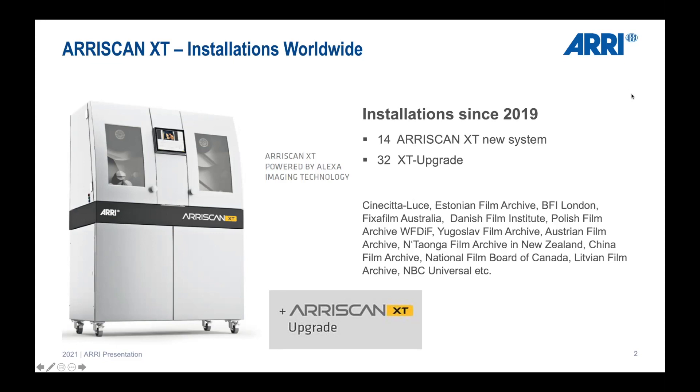This year we already had eight upgrade installations done here in our facility and also on site in Germany. We have customers all around the world — as you can see on the slide, a number of national film archives are already our customers. We offer new systems as well as an upgrade package to upgrade existing ARI Scan Classic systems.